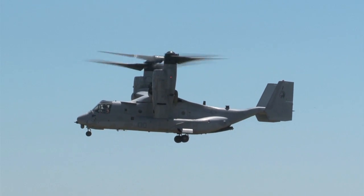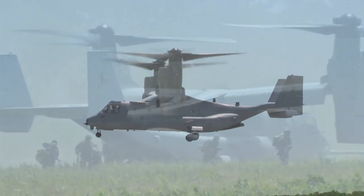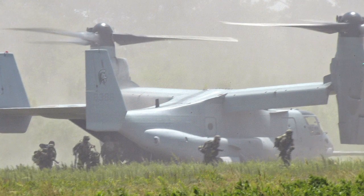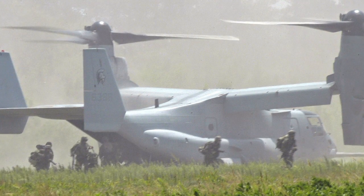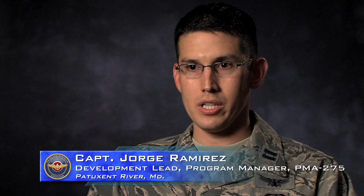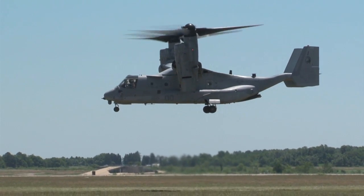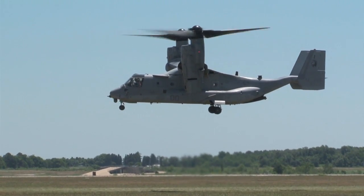On 21 December 2013, three CV-22s were en route to South Sudan to do an American citizen evacuation. They took some significant small arms fire. Three American personnel were wounded on board the aircraft. They were able to get the aircraft back to a safe landing spot and get those personnel medevaced out and taken care of.